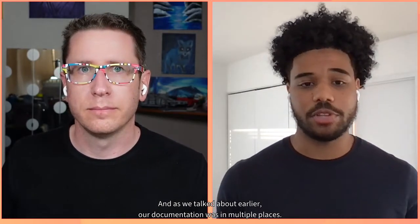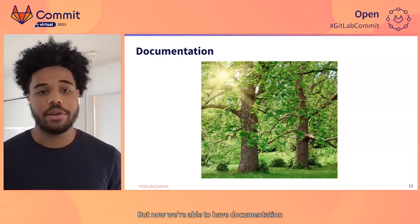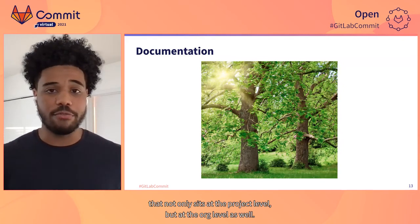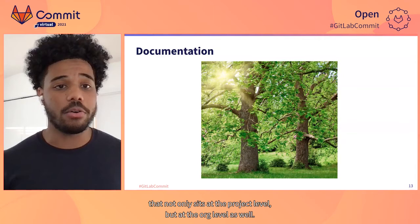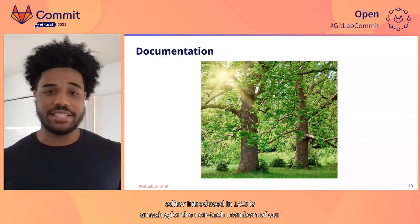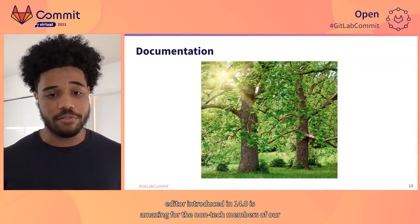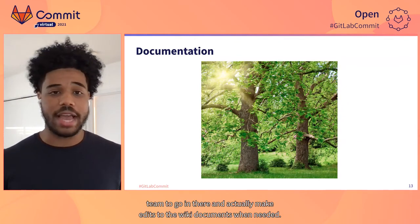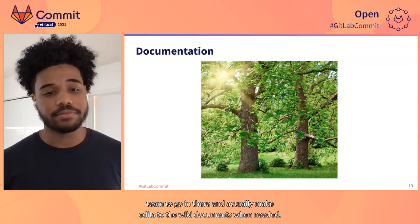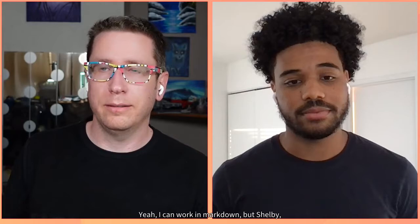As we talked about earlier, our documentation was in multiple places, but now we're able to have documentation that not only sits at the project level but at the org level as well. The new WYSIWYG editor introduced in 14.0 is amazing for the non-tech members of our team to go in there and actually make edits to the wiki documents when needed. I can work in Markdown, but Shelby the philanthropy coordinator does not have to. It's really nice.